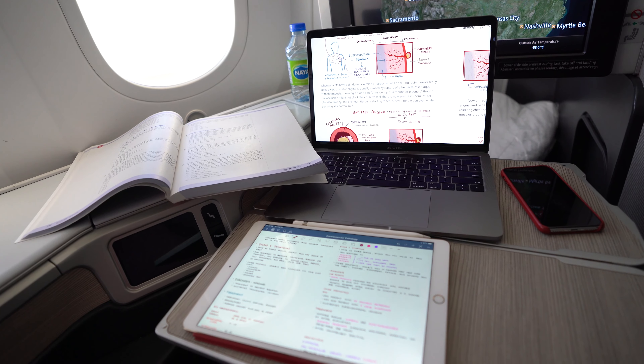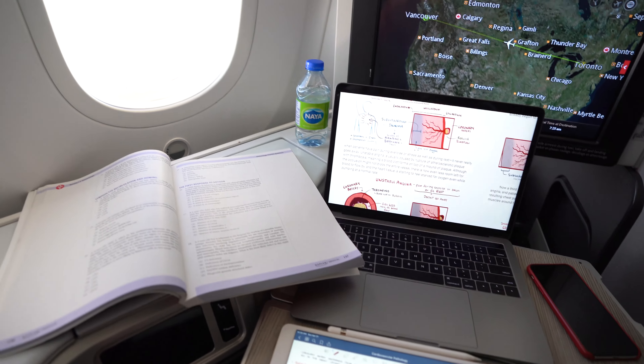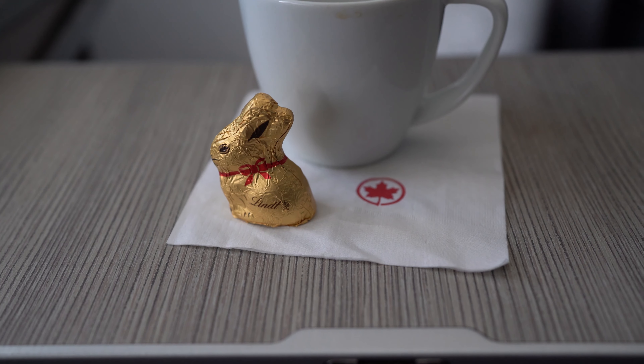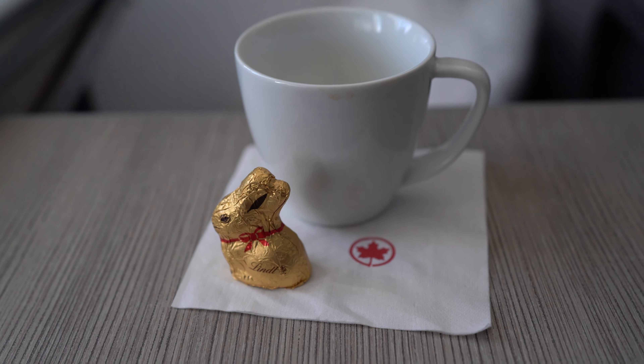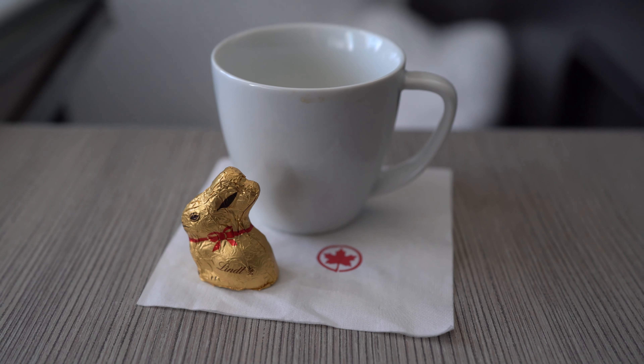One of the best features about this pod design is that there is so much space for you to spread out and get some work done, whatever your work may be. This flight happened to fall on an Easter Sunday, and appropriately, the crew gave out Easter bunny chocolates — I don't know what they tasted like because I lost mine.